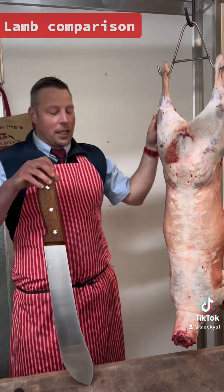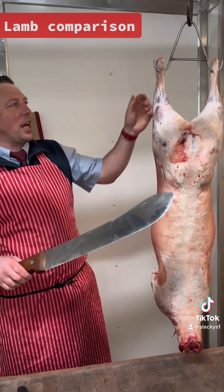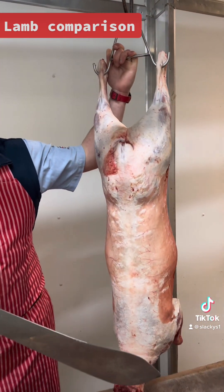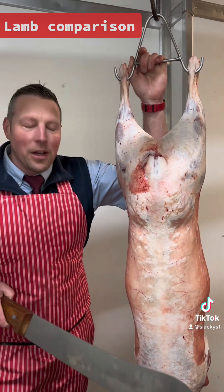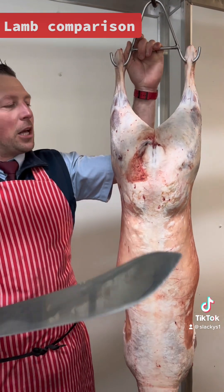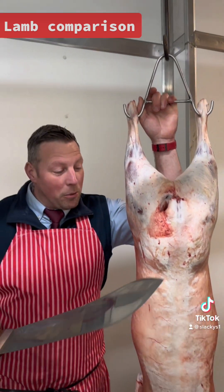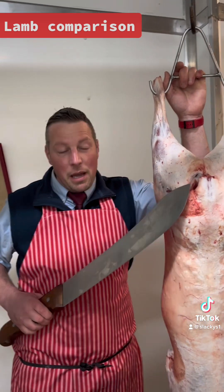So, lamb week. British lamb — the best lamb in the world by a country mile. I won't have anybody on this planet telling me there are lambs out there better than British lamb, because there isn't. British lamb is the best.